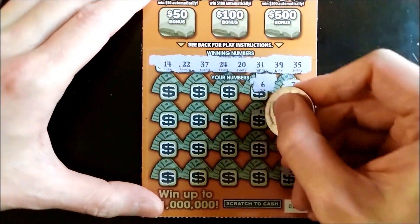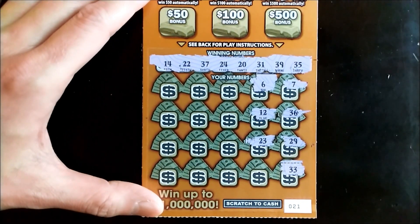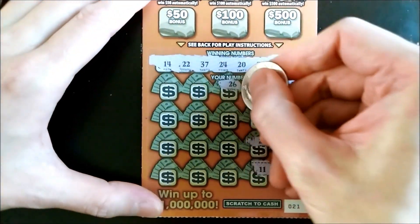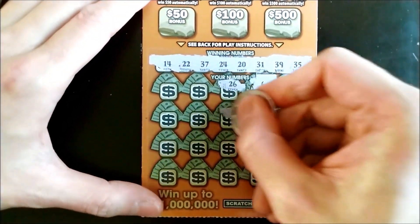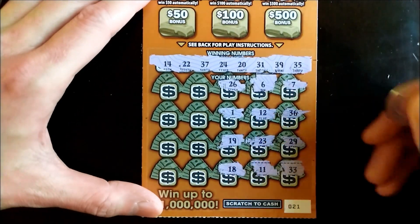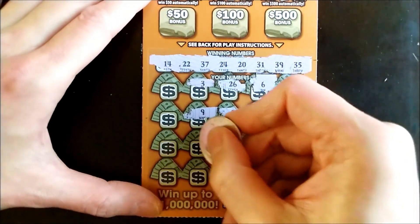Single number 6 — we don't have any single numbers. Number 12. Then 23 — one off, we have a 22 over here. 11 — nope. 26 — no match. Pesky number 1. 19. 18 — nope, we don't have 18. Single number 3. Single number 9.